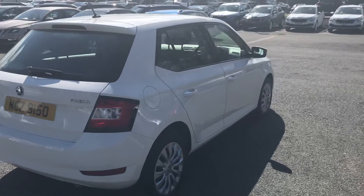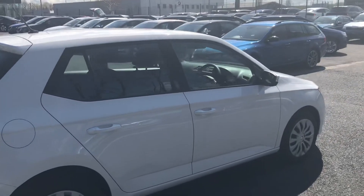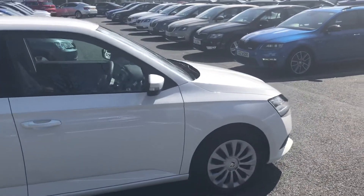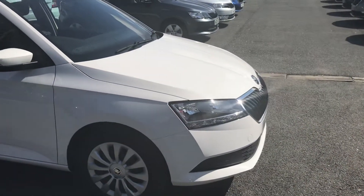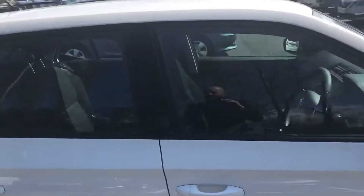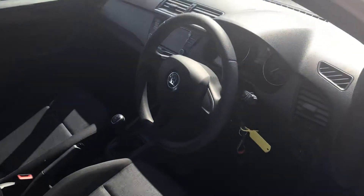The Fabia S comes with Bluetooth and DAB radio as standard, and the new model has LED lights at the front. Fantastic for first time drivers as it is a 1.75bhp car and low insurance groupings.